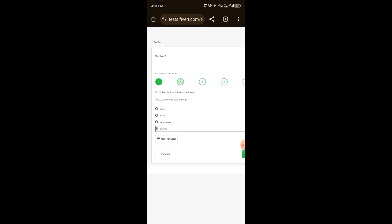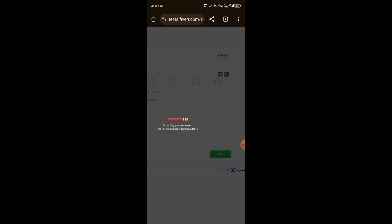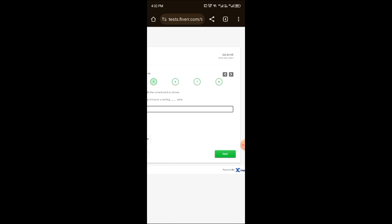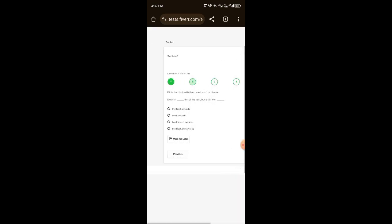Click on next for the fifth question. You have to use your mindset to solve the question — it is very easy. The fifth question is: 'My brother's sense of humor is nothing — mine.' Here we are making a comparison, so you select the first option 'like' and click next. The question is answered correctly.